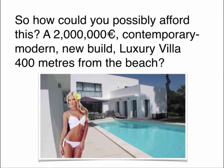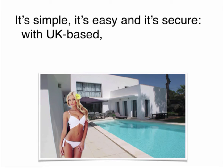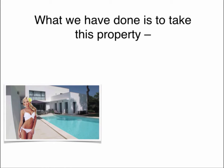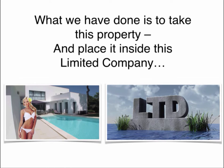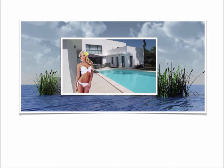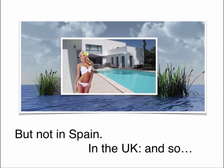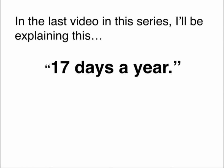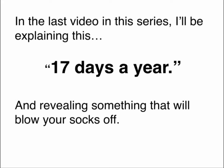A 2 million euro contemporary modern new build luxury villa 400 metres from the beach. It's simple, it's easy and it's secure — with UK-based, crowdfund, free share, UK-partnered ownership. What we've done is to take this property and place it inside a limited company. Not in Spain — in the UK. In the last video in this series, I'll be explaining those 17 days a year and revealing something that will blow your socks off. Don't miss it, you can't afford to.